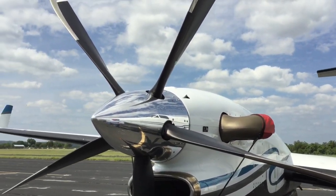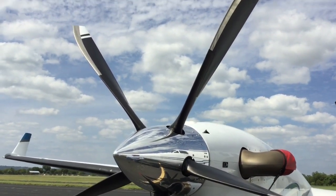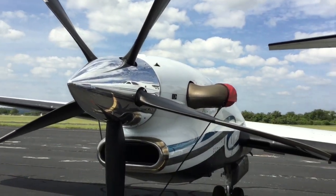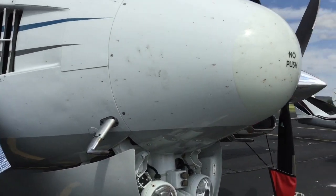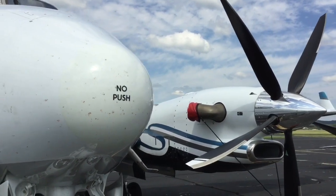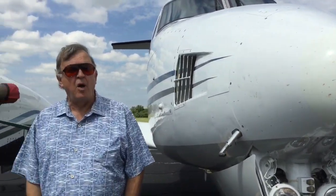A couple of moving map displays — very user friendly. We just have fun with the airplane in both business and pleasure. This is the most popular business airplane in the world. There have been almost 8,000 of them made since the design's inception in 1964.